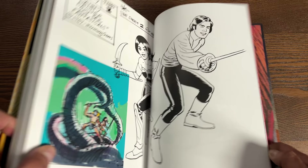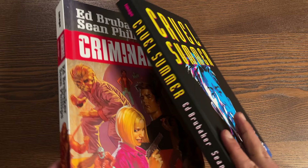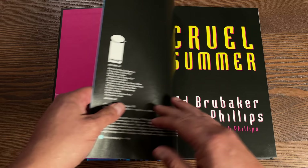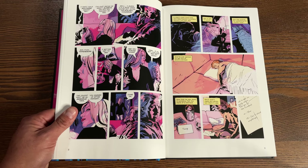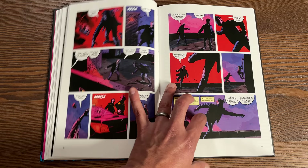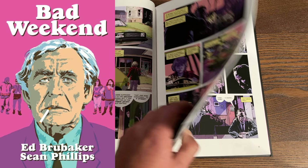There is a volume 3.5 - nowhere on it do you see the Criminal logo, but it's seriously considered volume 3.5 because it contains the 2019 series issues one - which is double-dipping with volume three - and issues five through twelve. We don't know yet if they're going to do a Criminal volume four or if there'll be double-dipping. Issues two and three from the 2019 series are only available in the Bad Weekend hardcover and have not been collected in deluxe edition.